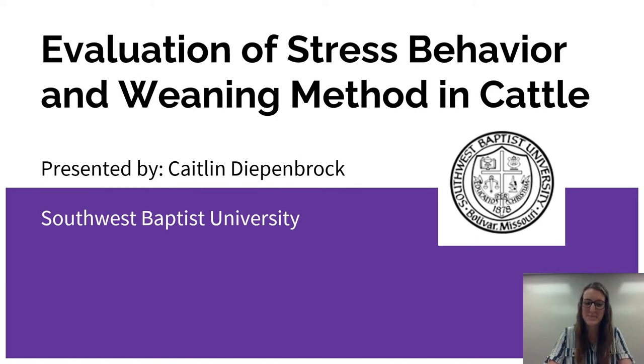Hello, my name is Kaitlyn Diepenbrock. I'm a biology major from Southwest Baptist University. Today I'm going to be sharing research that I've been a part of for the past two years. I, along with several peers, have been researching various projects around the effects of stress induced on cattle through the weaning process. Today I am specifically going to be presenting my concentrated study on the evaluation of stress behavior in the method of weaning in cattle.